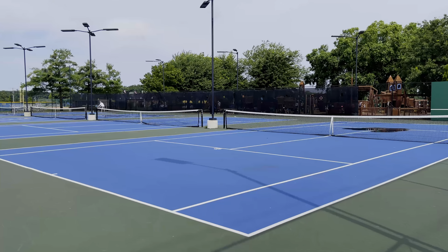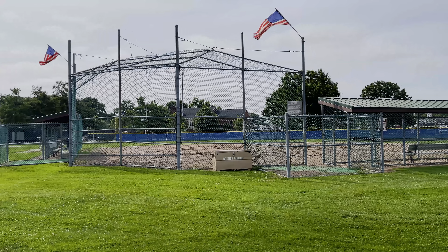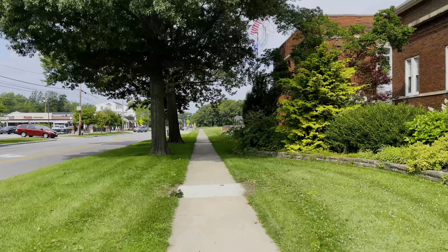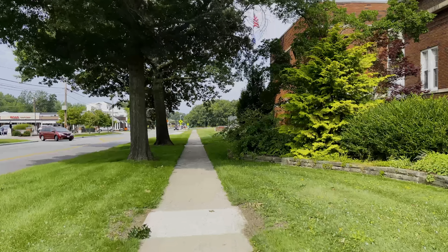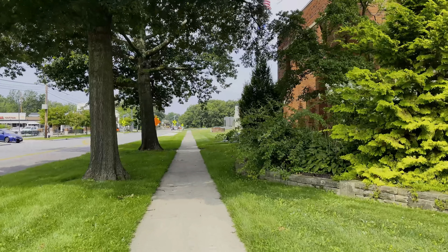They have tennis courts and baseball parks, so there's a little bit for everyone and every sport. If you want a quaint community feel, Bay Village is a great place. If you like water, you will be as close as you can get to it.